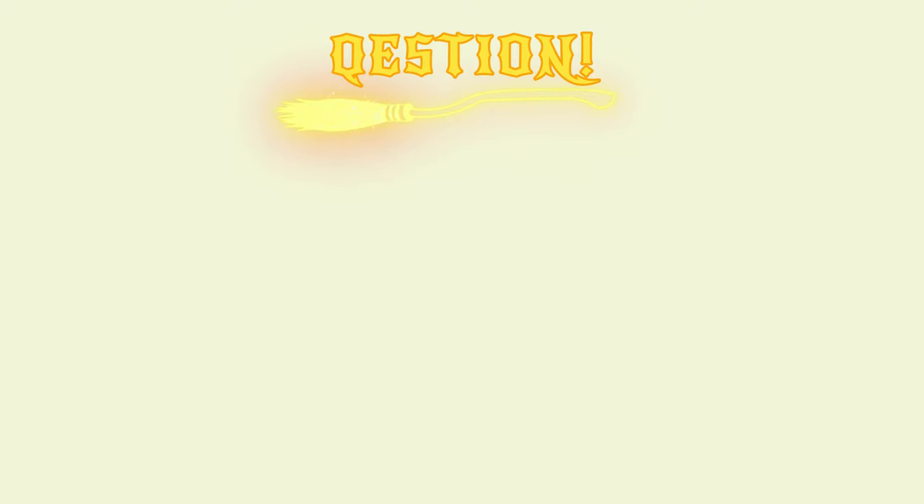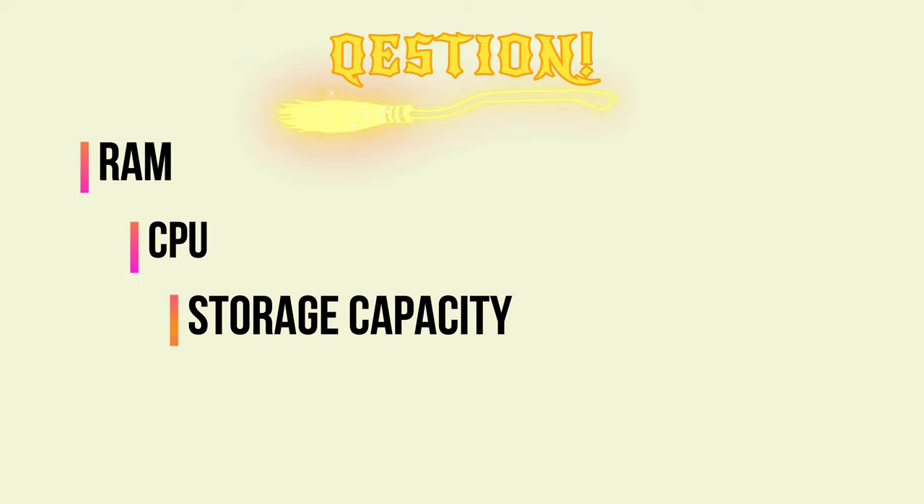Question: Which among the following can increase the speed of the S23 or any other smartphone? 1. RAM, 2. CPU, 3. Storage capacity, 4. GPU, and 5. Battery.